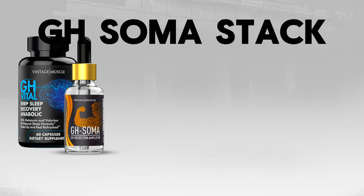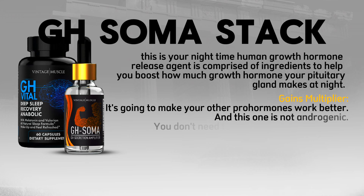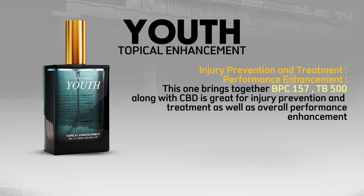GH Soma Stack — your nighttime human growth hormone release agent. It's comprised of ingredients to help you boost how much growth hormone your pituitary gland makes at night. It acts as a gains multiplier, making your other pro-hormones work better, and it's not androgenic so you don't need post-cycle therapy from it. It also helps with injury prevention and treatment by turning back the clock on your joints. Next is Youth — Vintage Muscle's healing peptide blend with CBD, bringing together BPC-157 and TB-500 along with CBD for injury prevention, treatment, and overall performance enhancement.